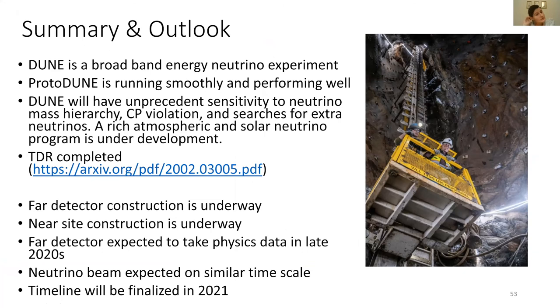To summarize: DUNE is a broadband energy neutrino experiment. We have a prototype at CERN running smoothly and performing well. DUNE is going to have unprecedented sensitivity to the neutrino mass hierarchy, CP violation, and searches for extra neutrinos. It will also have a rich atmospheric and solar neutrino program still under development. The technical design report has been completed. Construction of the far detector is underway, and the near detector construction is also underway. The far detector is expected to take physics data in the late 2020s, and the neutrino beam on a similar timescale.